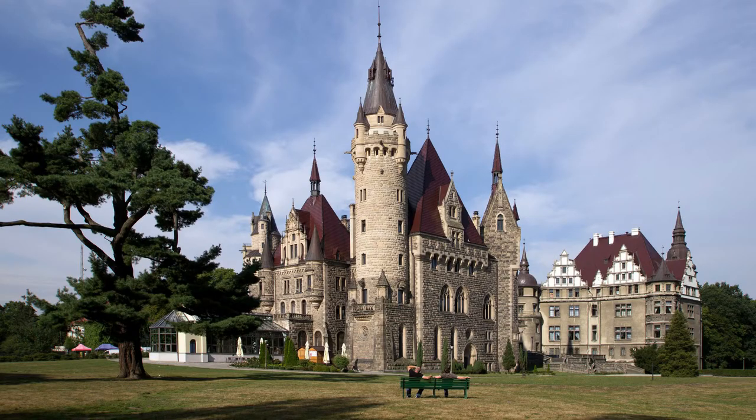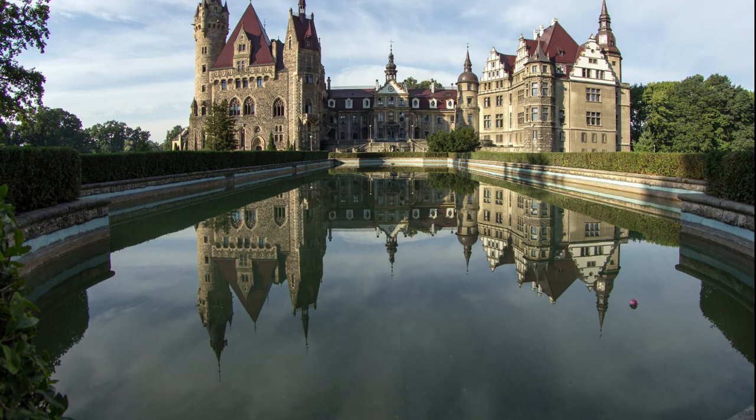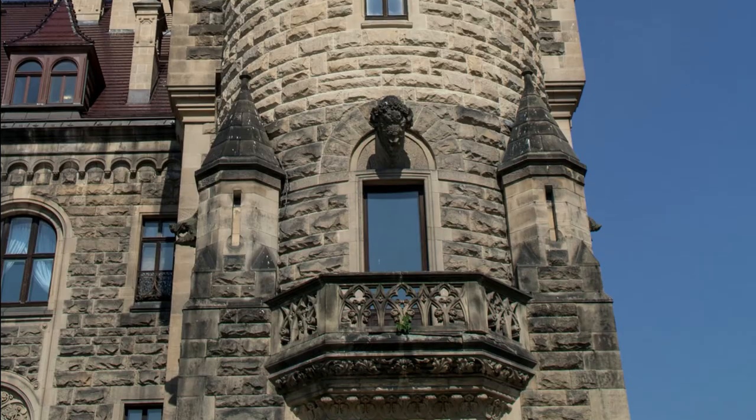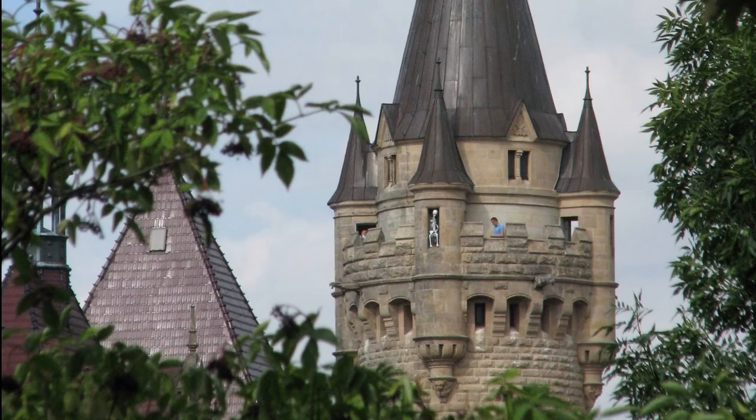Number six: Moszna Castle, Poland. Often featured in lists of most beautiful castles, Moszna Castle is located in a small village in Poland. The castle's history begins in the 17th century, but based on findings in the older cellars it could date back to the 12th century. The entire castle complex includes fields, forest, meadows, and a park with no precise boundaries. From World War II it served as a home to various institutions, and in 1972 it became a convalescent home and later a health center for neurosis therapy. Nowadays it is open for tourists.